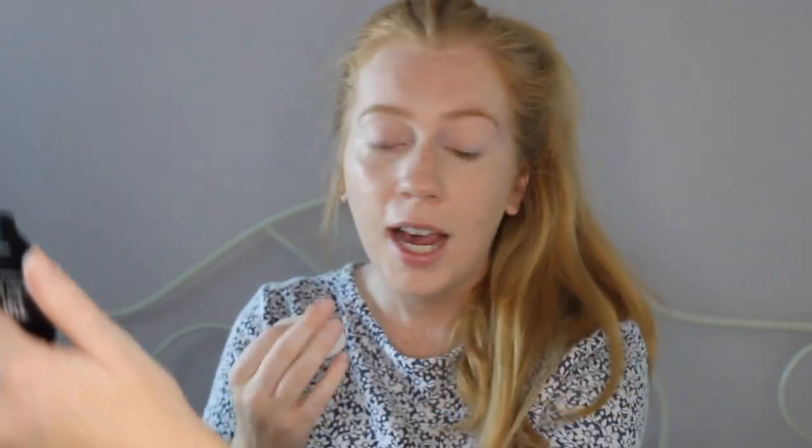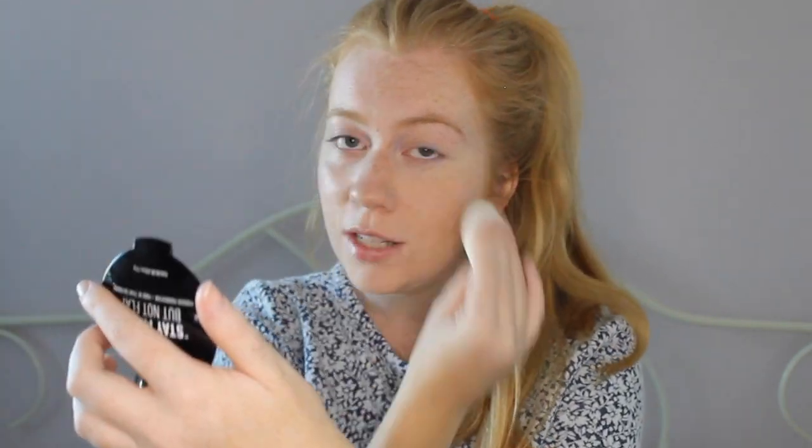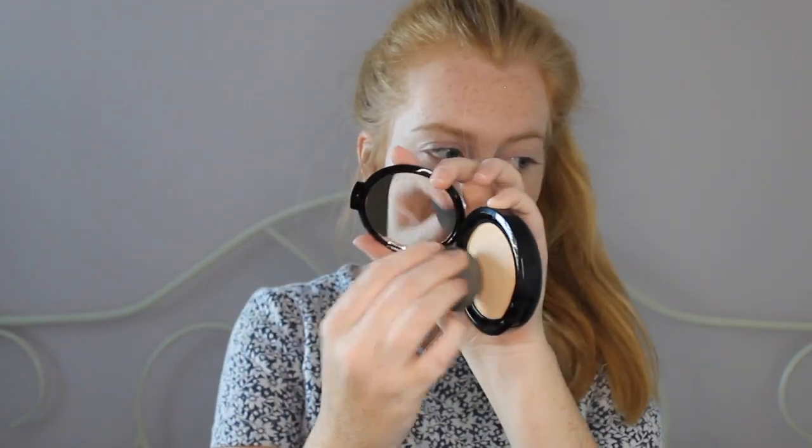With things that are more full coverage, if you don't bring it all the way down you get that awkward line which is not cute. So this is the side that doesn't have it on, and this is the side that does. I'm really liking the side with the powder — it has more of a matte finish which I like. The other side is very glowy still, which is what the Laura Mercier tinted moisturizer is known for. Now I'm going to use the damp sponge and press it into the other side to see how it applies.